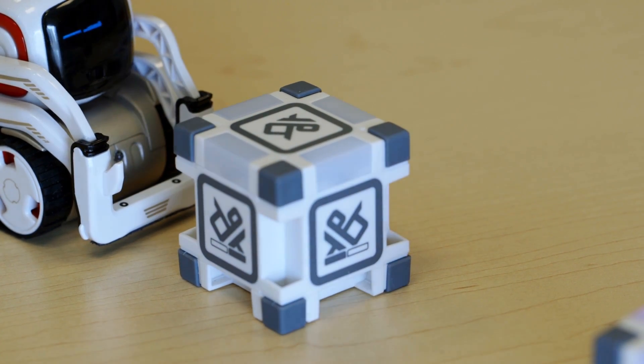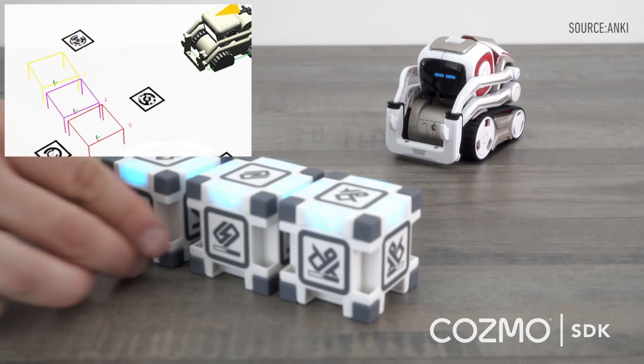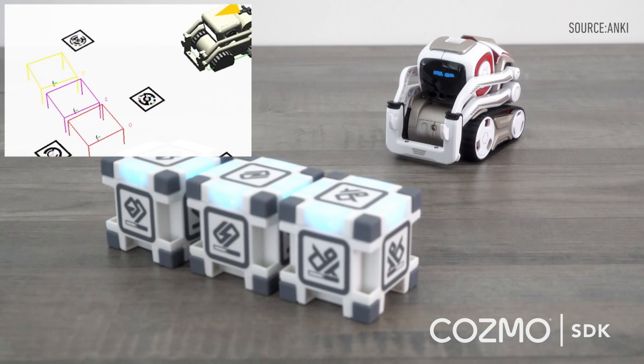Cosmo's blocks are more than just toys, too. It uses pattern recognition to identify the symbols on each side, which helps it orient itself within the environment.